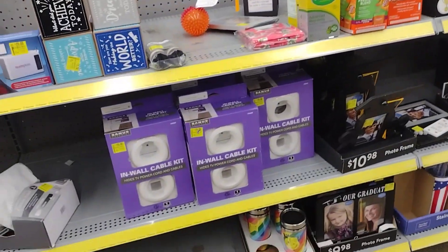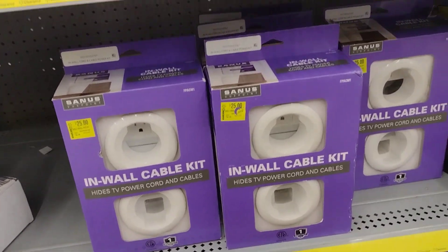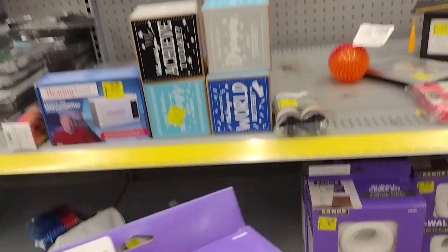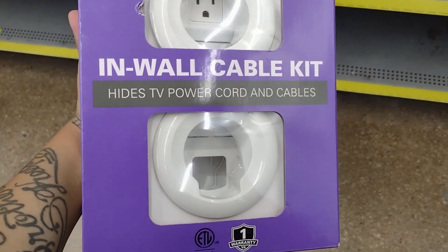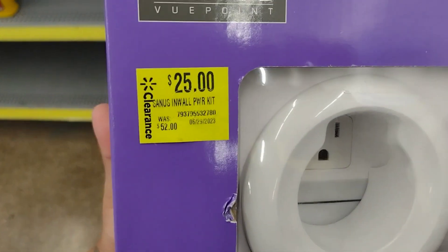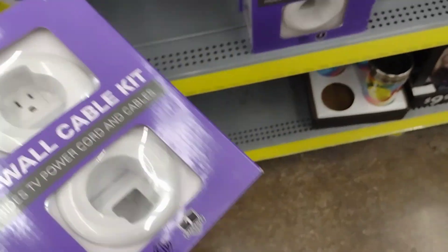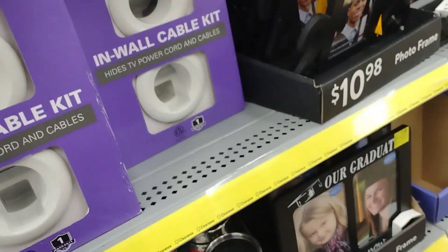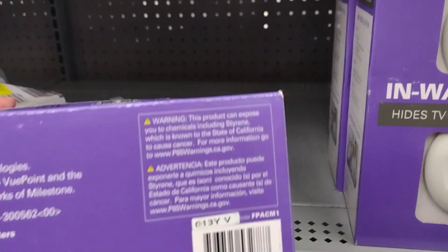Over here they have a wall cable kit — it hides TV power cords and cables. Doesn't it get annoying when you can still see all the cable cords? I hate it. This is pretty nice — it's $25 and it was $52. Let me give you guys a UPC for this one.